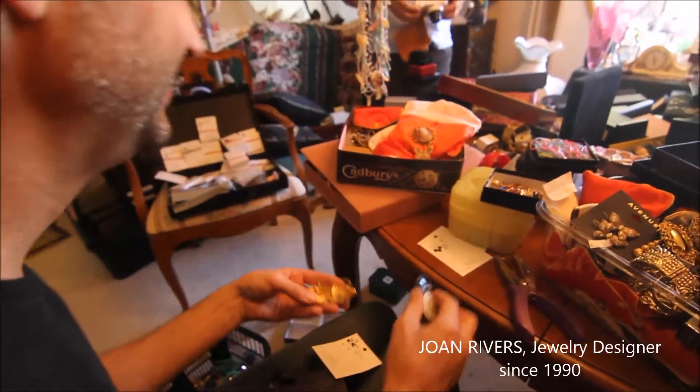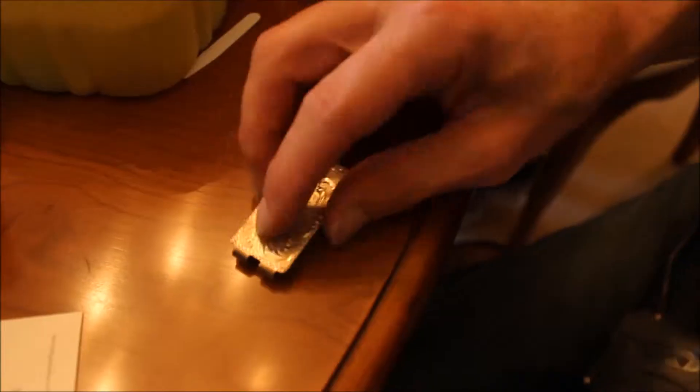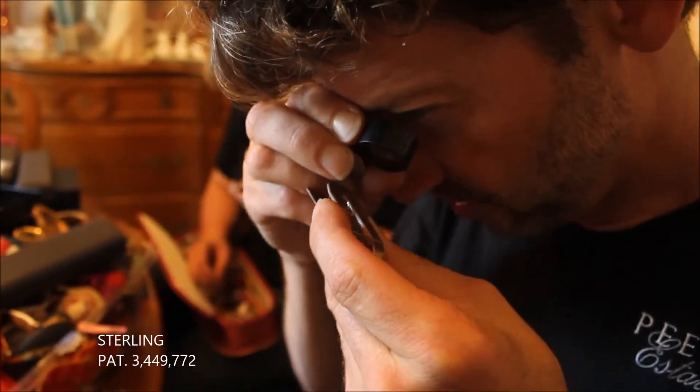John Rivers — it's great. Look at that sterling money clip. Sterling, patent number 3,049,772. Clearly a rare piece.